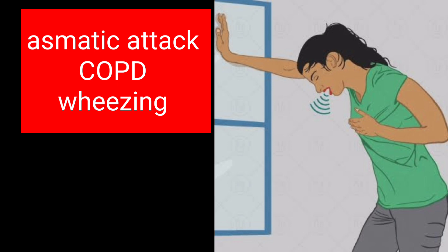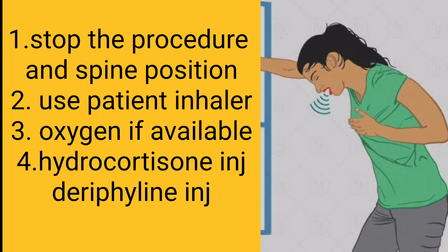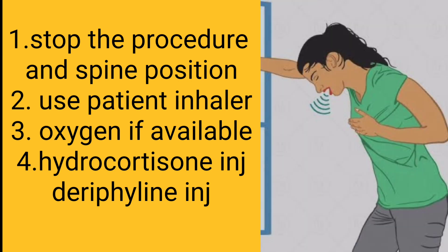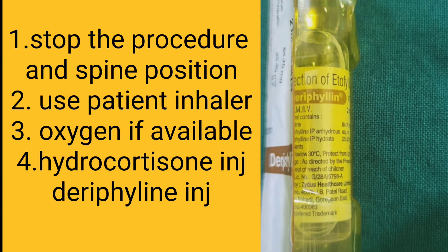In the respiratory system, asthmatic attacks will be encountered. In such a case, stop the procedure and place the patient in a supine position. Use the patient's inhaler and administer oxygen if available. In this case, we have to use Hydrocortisone and Deriphylline injection.